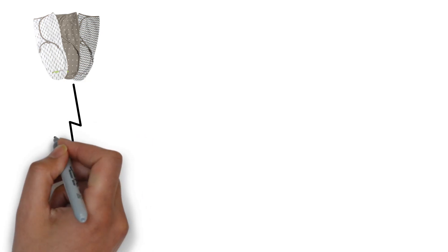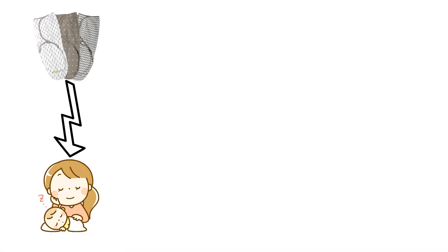Product Number 6: Swaddle Blankets. Swaddle blankets are not only adorable, but also practical for soothing and comforting your baby. Opt for soft, breathable, and lightweight blankets that allow for secure swaddling. Swaddling can help your baby feel secure and may promote better sleep.